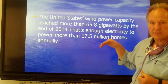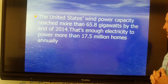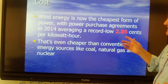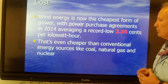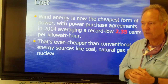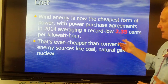If we optimized our wind utilization, we could get about 65 gigawatts by 2014 — about 17.5 million homes. Wind energy is the cheapest energy right now at about 2.35 cents per kilowatt hour. You're probably paying 9 to 12 cents per kilowatt hour on your power bill. If we were all on wind power, our energy bills could be cut in half.